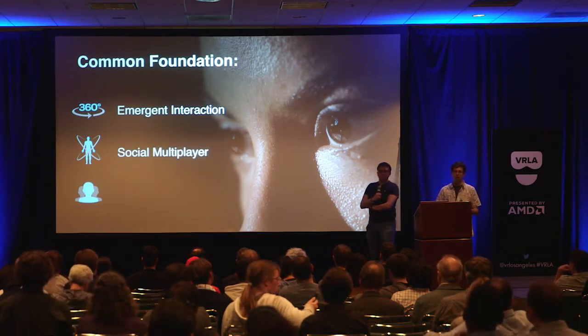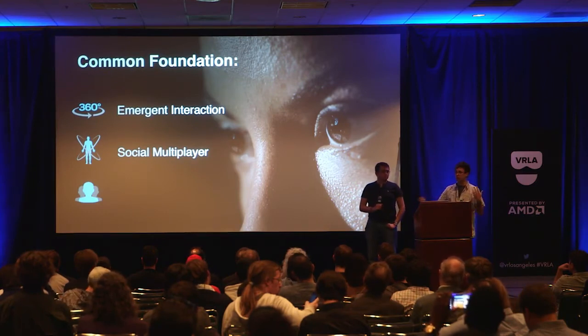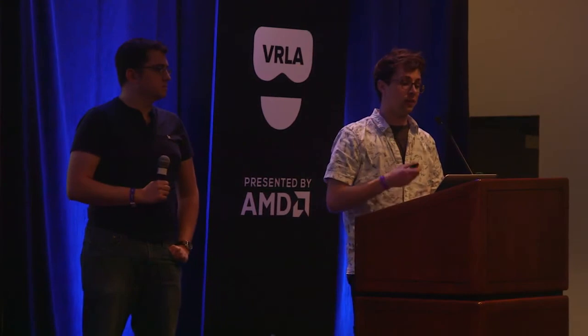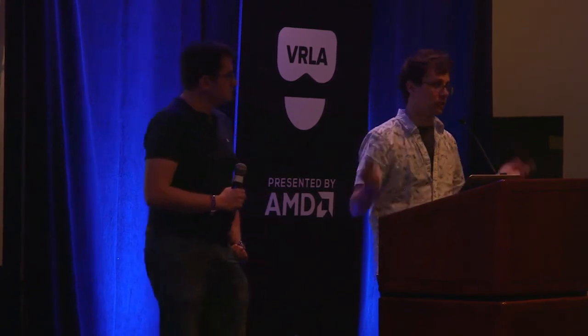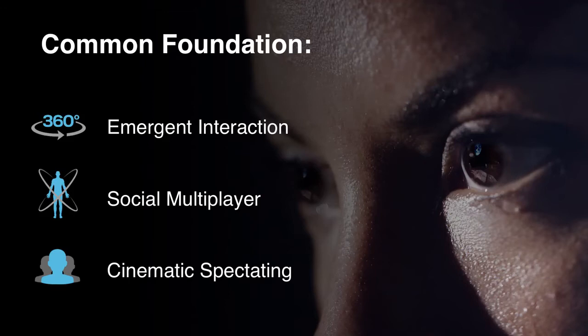Social multiplayer is a big part of it — we're seeing lots of social apps grow and bolster their communities. Being able to bring your friends' avatars into the experience together, have facial expressions, high-five each other, interact in a variety of ways, and collaborate — this is a really key foundation to building compelling gaming content. And of course, cinematic spectating is something we've really hit on today. We want to showcase dynamic camera angles, people moving around physically in the environment and moving around virtually in their VR world, spliced together in a cinematic and compelling way for people outside of VR — so you can tune in online or hang out locally and experience it almost by proxy.